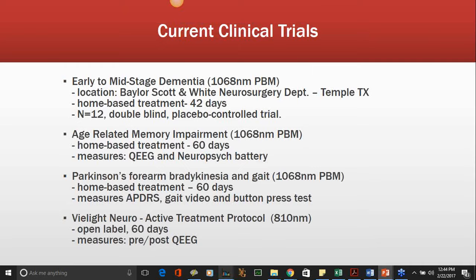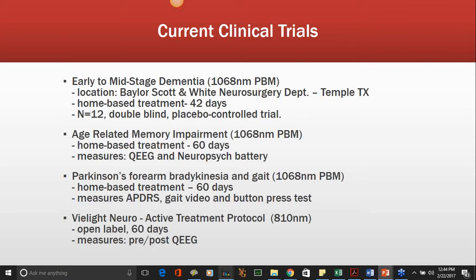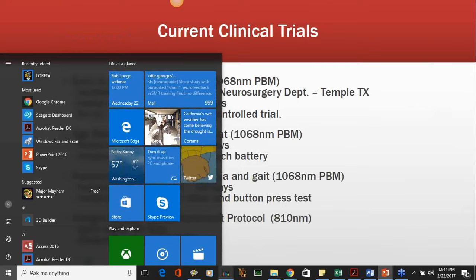The V-light Neuro will be a similar active treatment protocol for people with various conditions. We're trying to get clinicians throughout the neurofeedback community to encourage patients to get one of these devices at a significant discount, agree to have a QEEG done before they start using it and about two months later, and then show the changes in QEEG response and treatment response from the Neuro treatment.